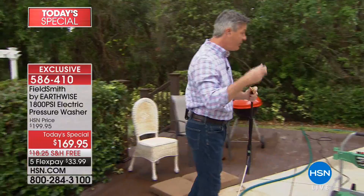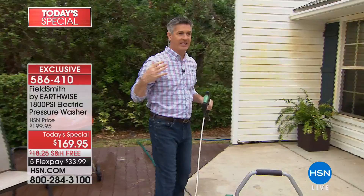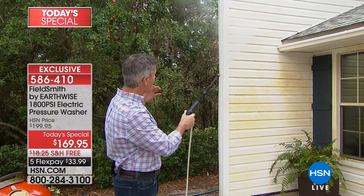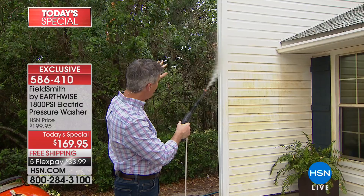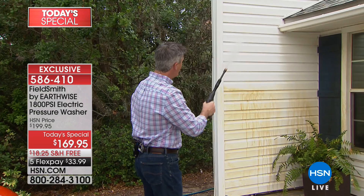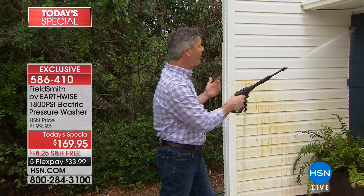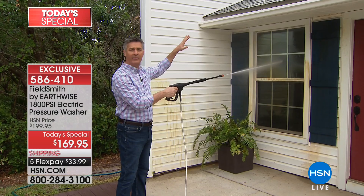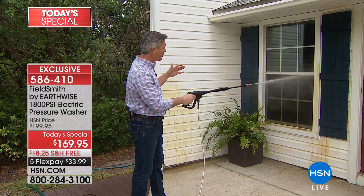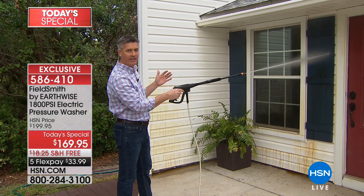Now I'll put the zero-degree tip on. One of the things we forget about when maintaining the outside of our house is the condition of the siding — whether it's vinyl, brick face, or stucco. With that zero-degree tip, I'm able to hit this at over 16 feet away and still maintain the power. This is vinyl siding, but it could be brick, aluminum, or wood. And I can clean the windows — blasting away the dirt and bugs in the screens without removing them. You'll be amazed at all the dirt that just pours out.